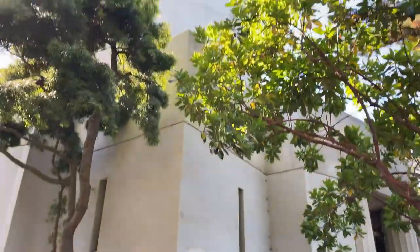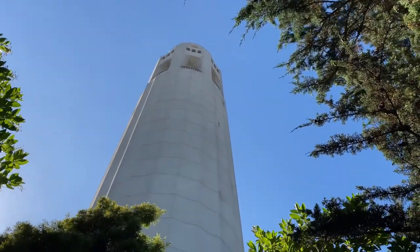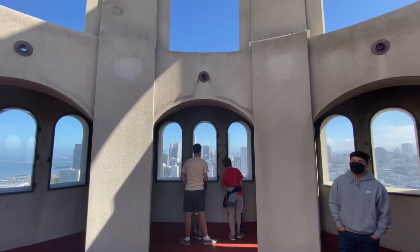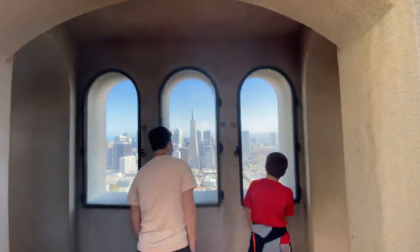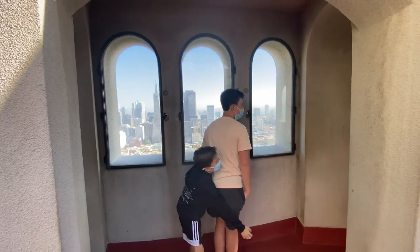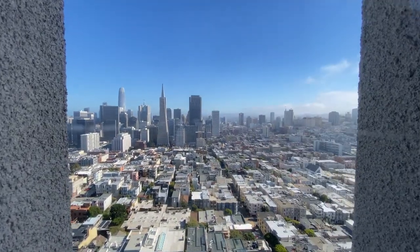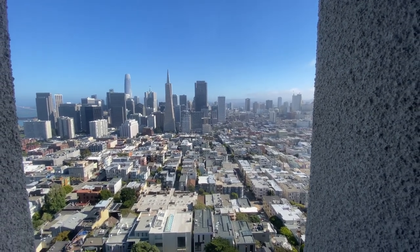I mentioned that Alcatraz has the best views of San Francisco, but in reality Coit Tower could probably make a claim for that as well. This is a concrete art deco style tower built in the 1930s. It's located on top of one of the tallest hills in San Francisco, so you're at the top of the tower looking down on the skyscrapers. You're not going to capture the perfect panoramic view because you have to look out these narrow windows, but it is a great observation deck. Just be prepared to wait in line for the elevator for a few minutes.